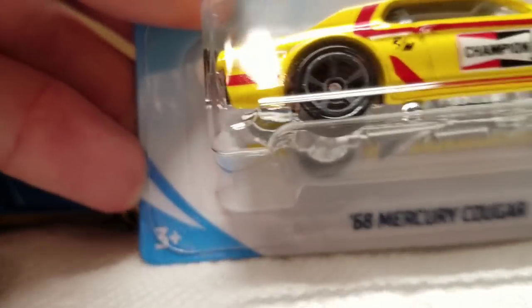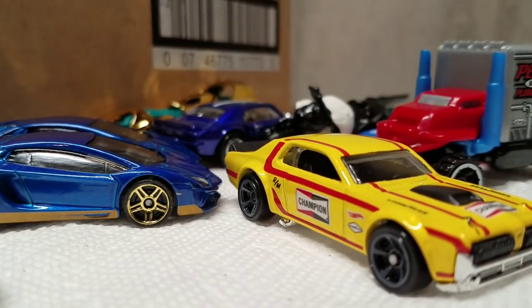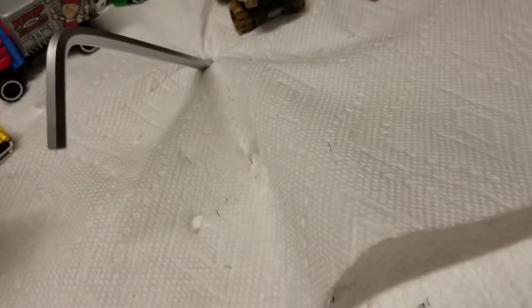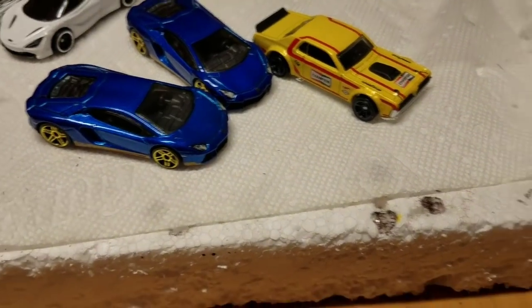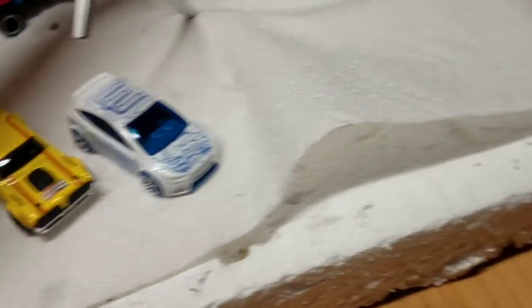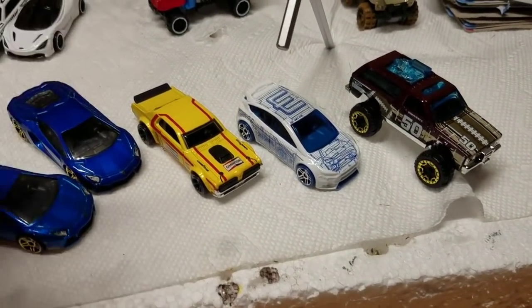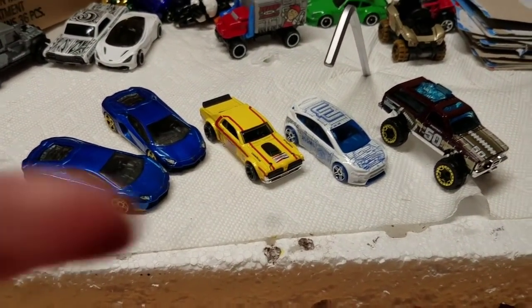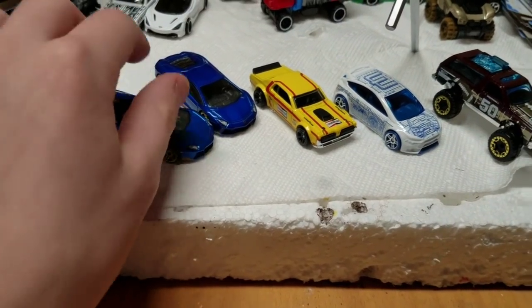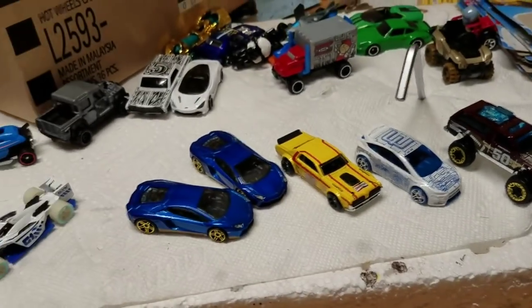The final one to open for my mail-in is the 68 Mercury Cougar, which is the last of the Kmart exclusive colors. So we've got the Aventador, the Cougar, the Focus, and the Blazer — those are the four Kmart exclusive colors. I'm going to do a showcase video on all the Kmart cars for the year because I got them all. I think my favorite is the Lambo, but I really like the deco they did with the Ford Focus too.